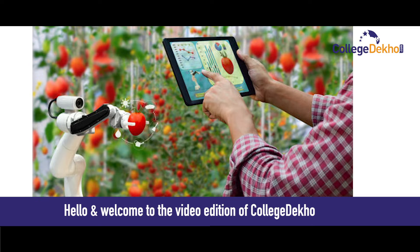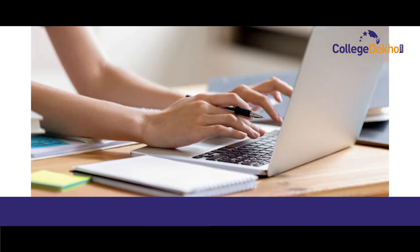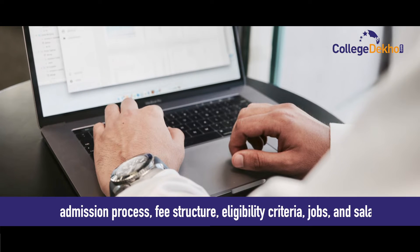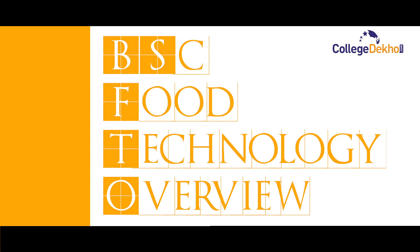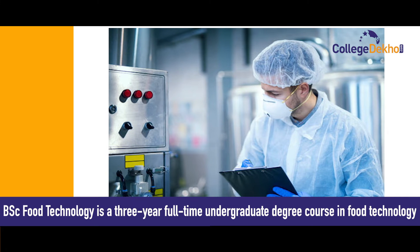Hello and welcome to the video edition of College Dekho. In this video we will explain all about BSc Food Technology. We will be covering all the details regarding the course, admission process, fee structure, eligibility criteria, jobs, and salary. Let's get started with the BSc Food Technology overview.